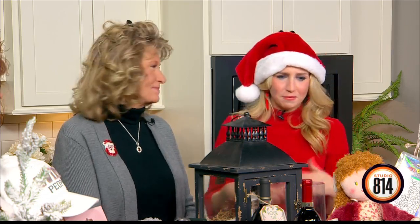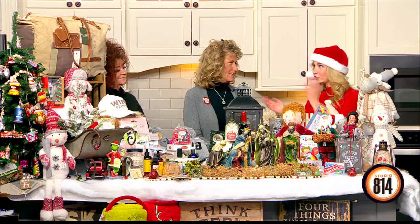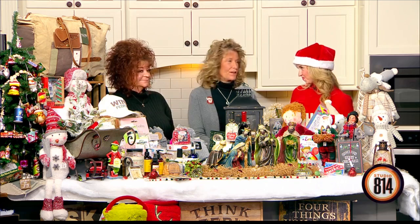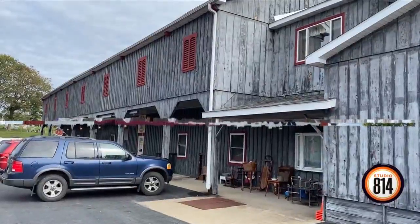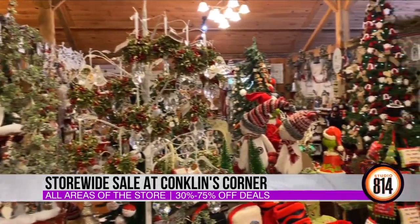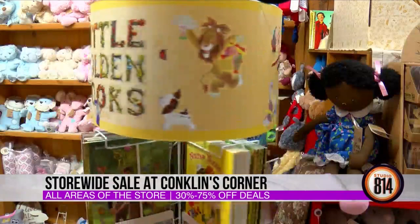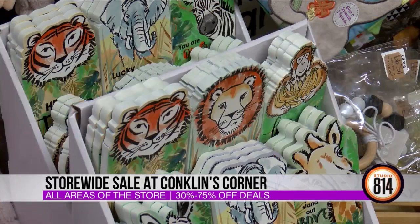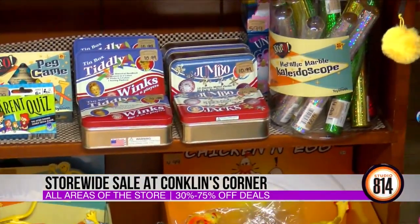This is something people should put on their radar to make a trip, because you guys have so many different things — especially your Christmas room. If people have never been to Conklin's Corner, what can they expect? Well, we are a 14,000 square foot Amish-built barn. We have antiques and collectibles, a huge country gift store with a Christmas room on our second floor featuring every Christmas item imaginable, a boutique, Americana, a baby section, linens — just about everything for everyday home decor or Christmas shopping.